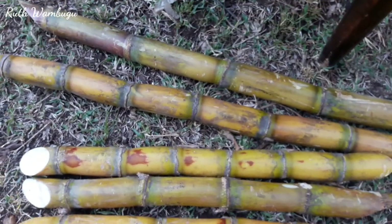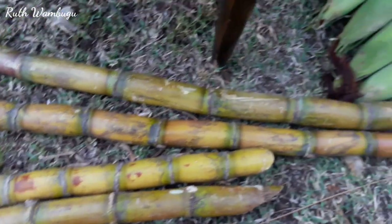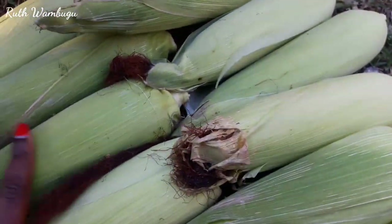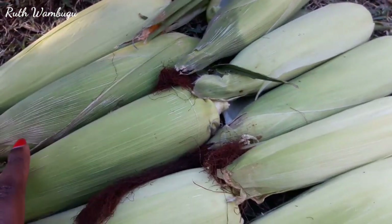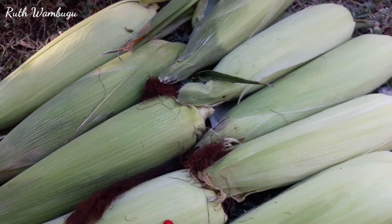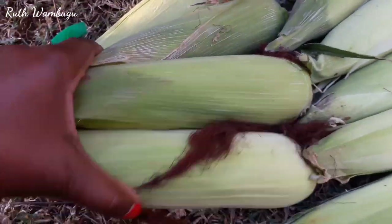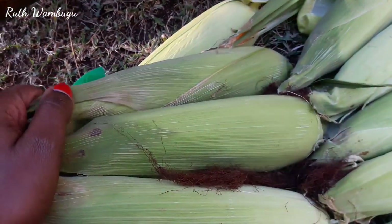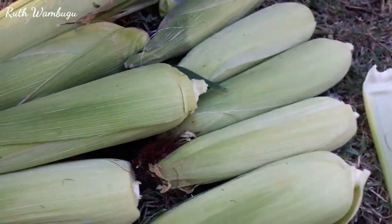On this side I got sugarcane — I love sugarcane and mine is not growing yet so I bought some, I think for 100 bob. I got maize, which my chicken is already devouring! This is green maize — maybe I can boil it and we can enjoy with my family. Three of these are going for 100 bob — they are healthy, you can see the size!